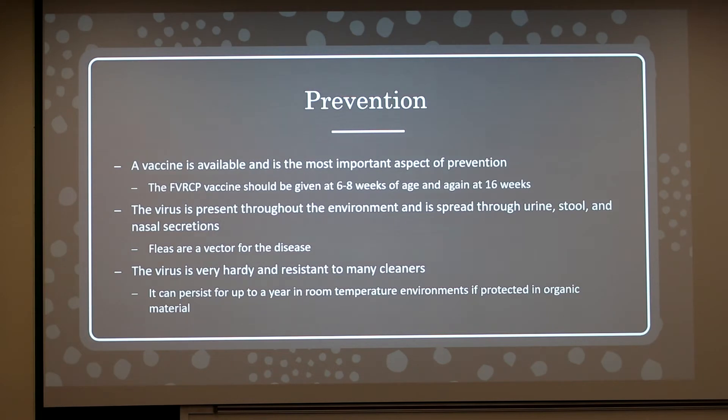It is a very hardy virus and is resistant to many cleaners — it is not killed by alcohol or iodine. It can persist for up to a year in room-temperature environments and is protected in organic material. So if a kitten is exposed or has the disease, it is recommended to basically throw away everything that you can't sanitize.